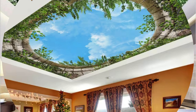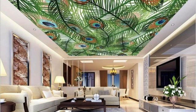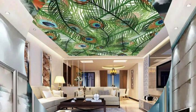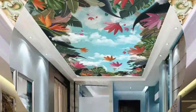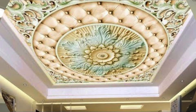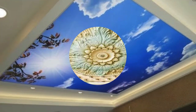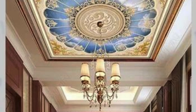Ceiling panels come in a diverse array of shapes and sizes, ranging from standard tiles to more elaborate and customized designs. This variety ensures that there is a suitable option for every architectural style and interior theme. Some panels even incorporate sustainable materials, aligning with the growing emphasis on eco-friendly design practices. As a result, choosing ceiling panels not only enhances the visual appeal of a space, but also supports sustainable building practices.